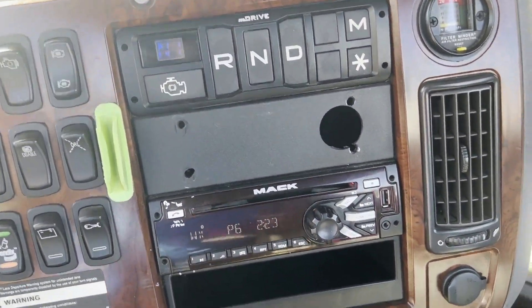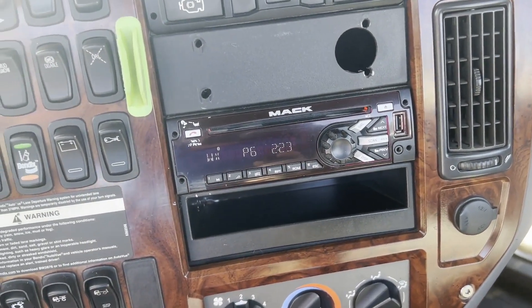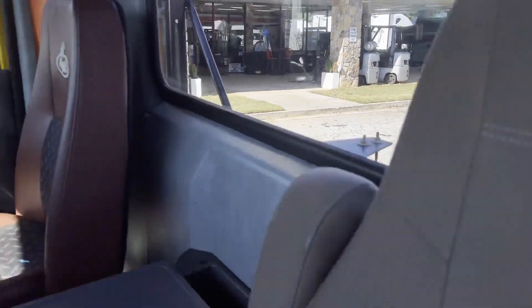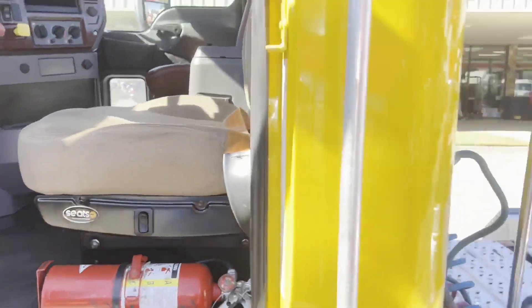Cold AC here, CD player, cruise tilt telescope. Guys, you can check this truck out and many more at AAAtrucksales.com.